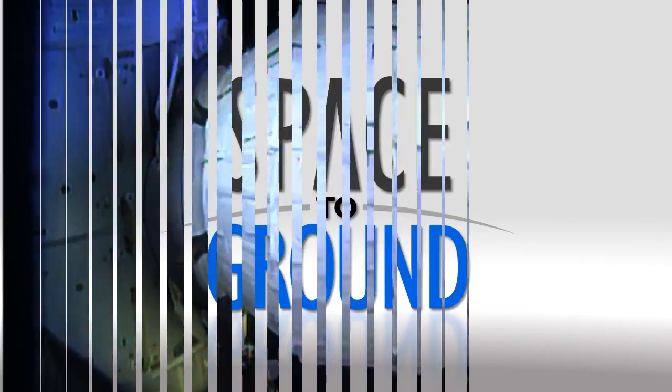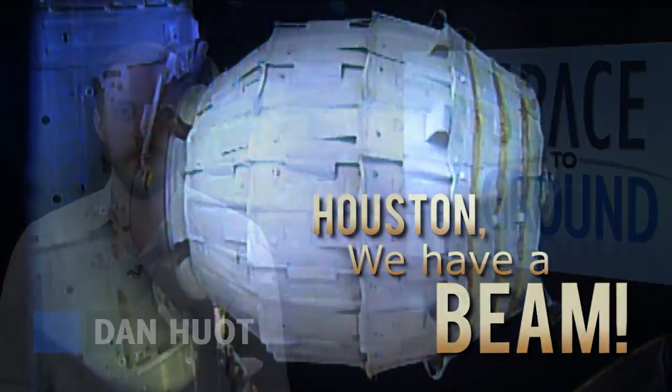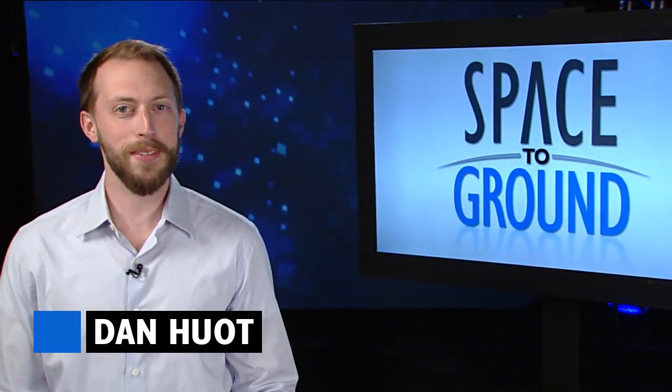Houston Station on Space to Ground. Houston, we have a BEAM. Welcome to Space to Ground, I'm Dan Hewitt.